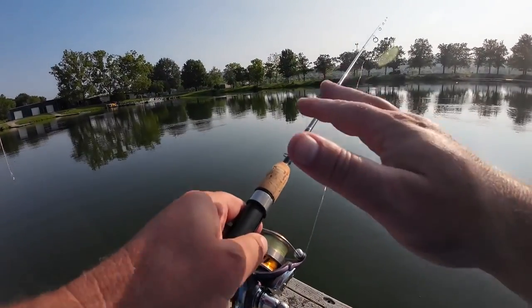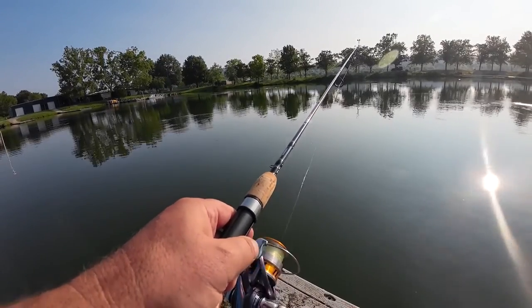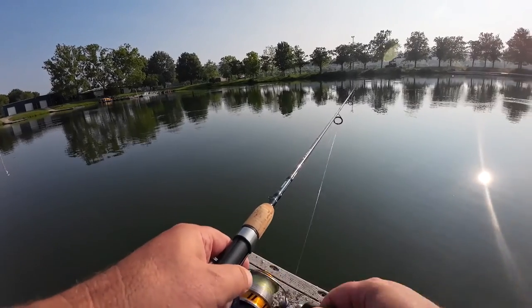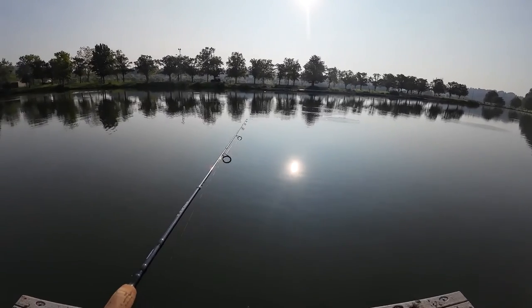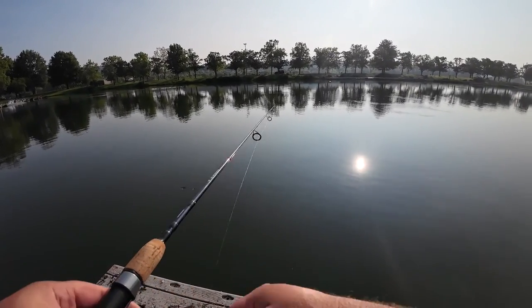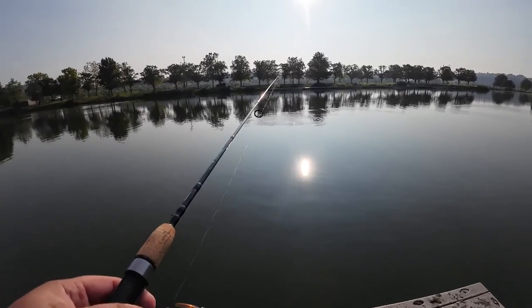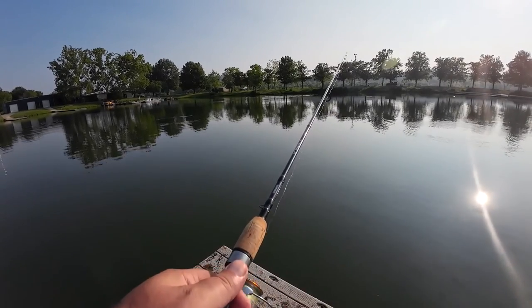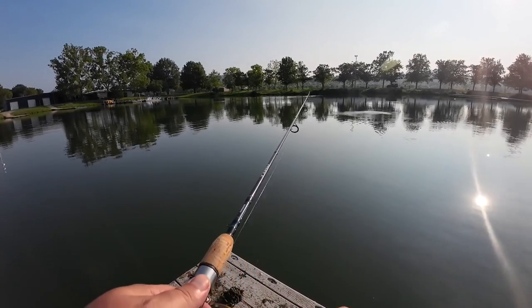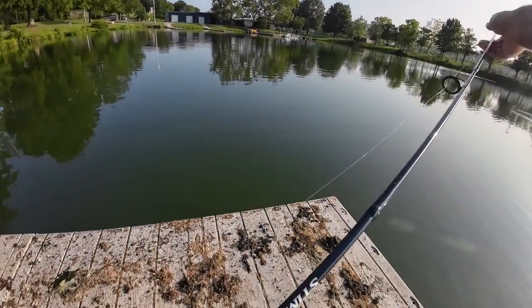Come on, take it. Sometimes if you just leave it there you get bumped — just leave it there and twitch it a little bit. Sometimes they'll come back. You can see they're out here feeding on minnows and whatnot. I'll take it — helps my thing right out of the stream.